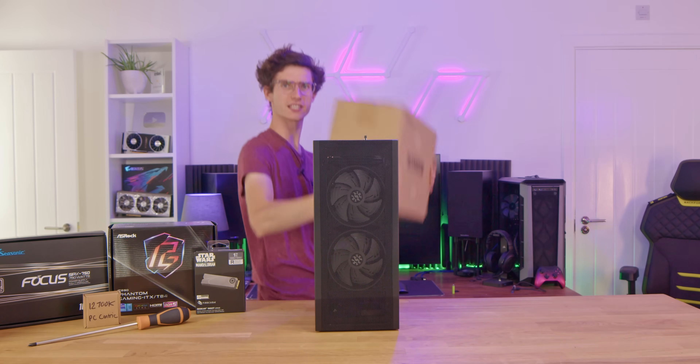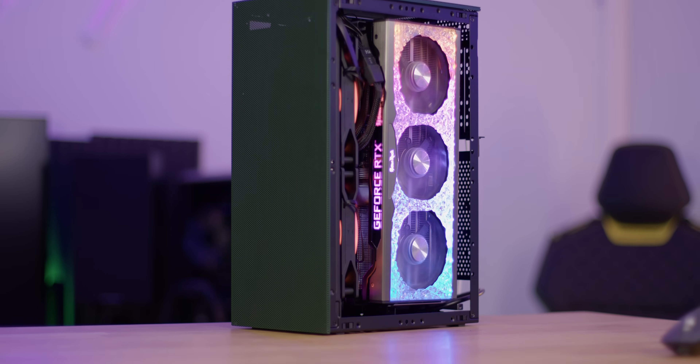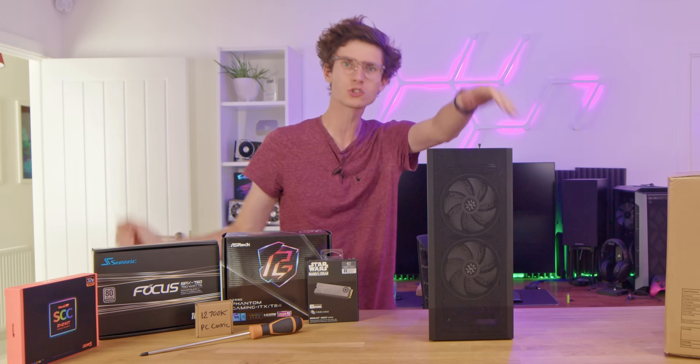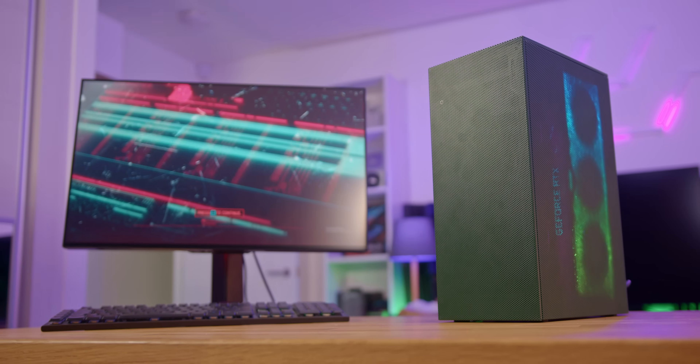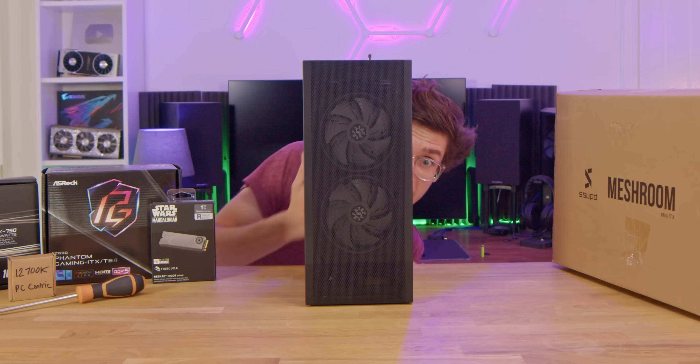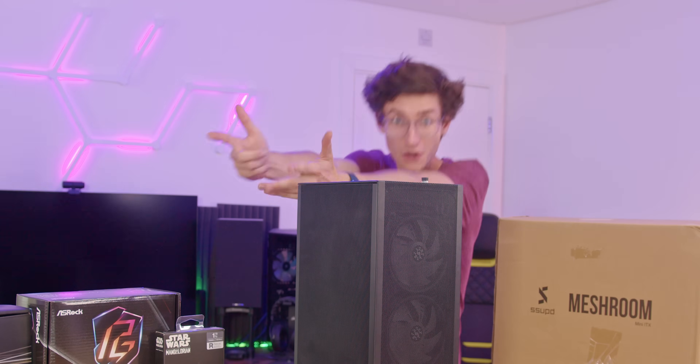This is actually surprisingly quite a lightweight box. We're going to build a whole new computer in it with DDR5, i7-12700K, an RTX 30 — whatever we can fit inside it, hopefully a 3090 Ti. Then we'll see whether this thing is actually worth buying and whether it's going to replace this. It's going to be major excitement, so don't go anywhere.